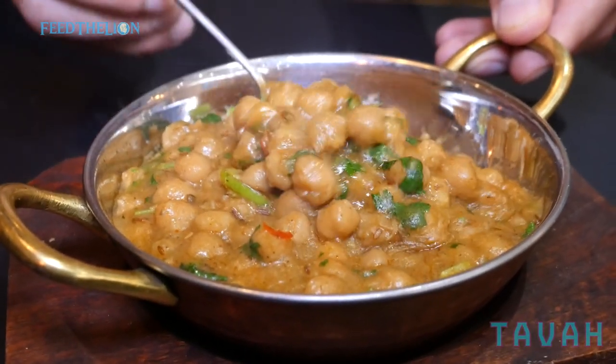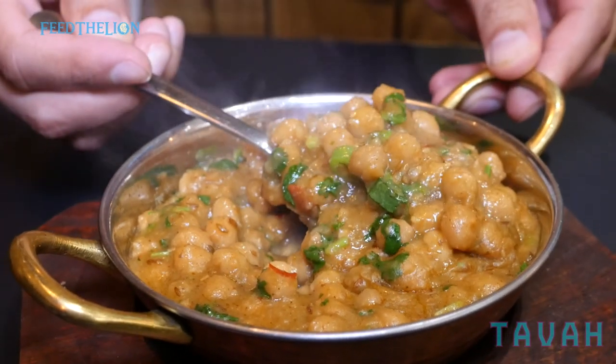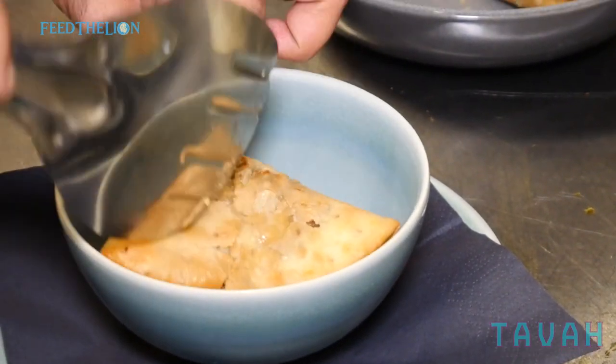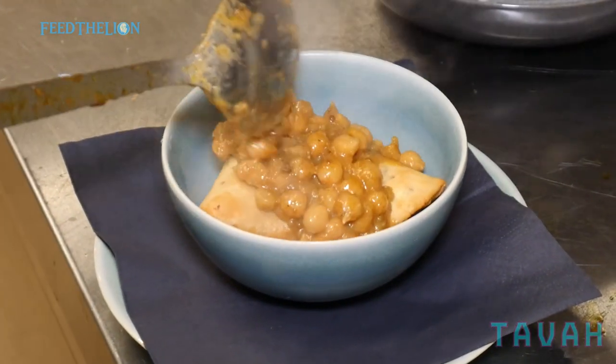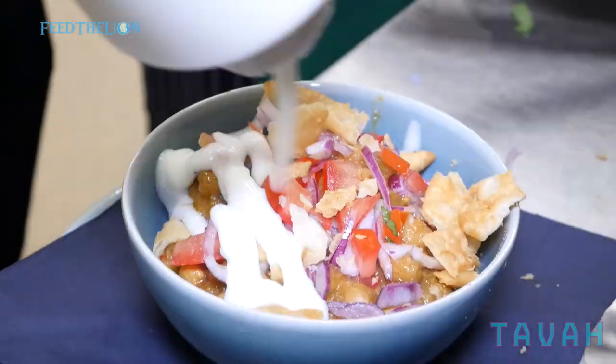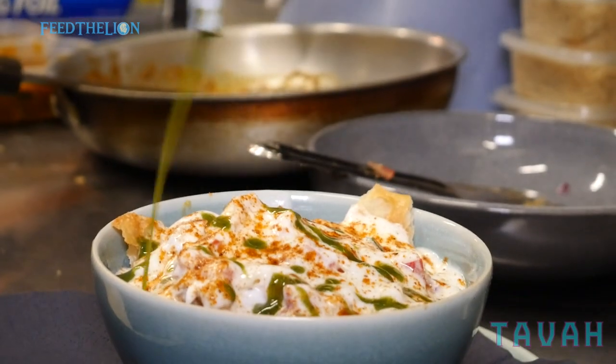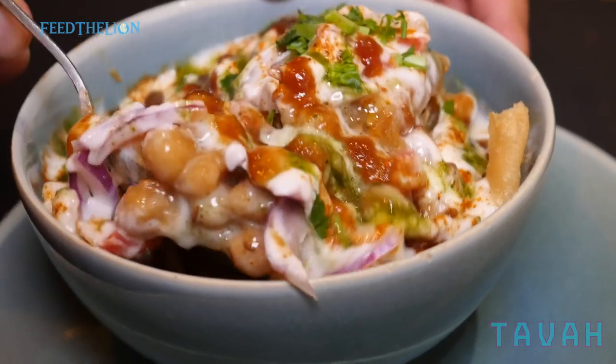We use channe at the moment — our best seller for breakfast — and we make it almost every day fresh. Samosa chaat is also a best seller; we make the samosas ourselves and all the accompaniments are made fresh on the side.